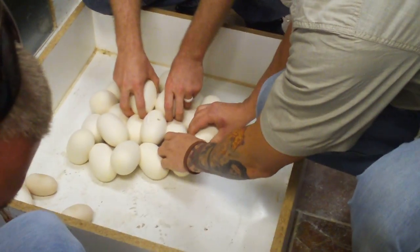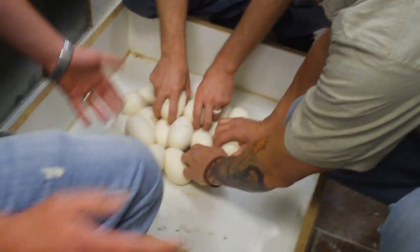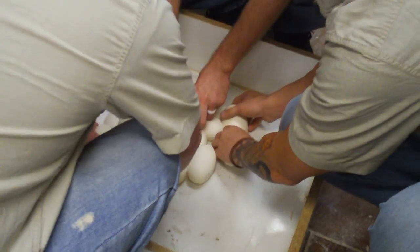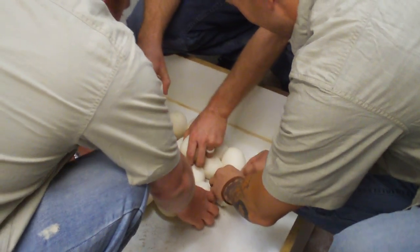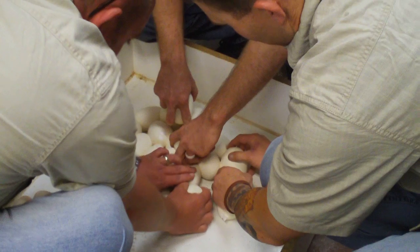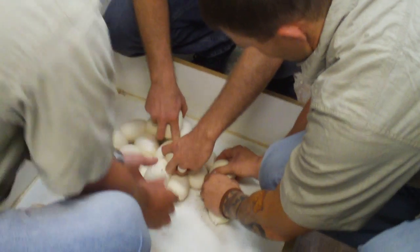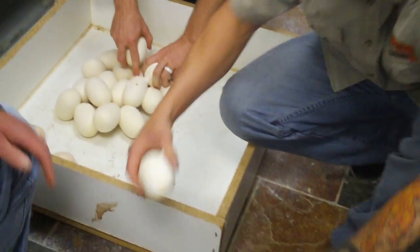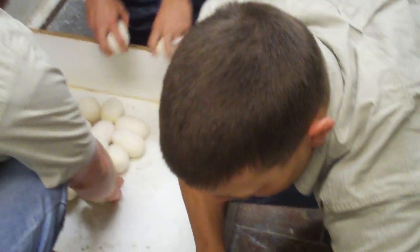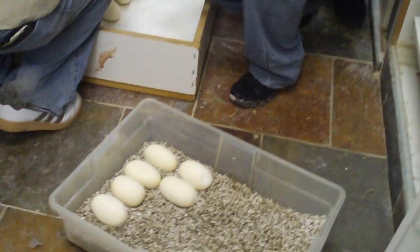What is the biggest egg you've ever produced? I don't know. I did really have a clutch that had monster eggs, but these are pretty big for small eggs. These are nice fat healthy good-looking eggs. Don't be rolling them over — make sure those tops stay on top.